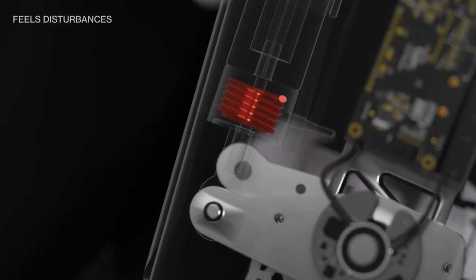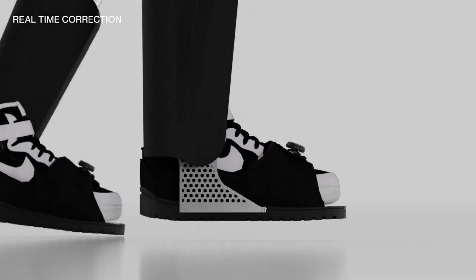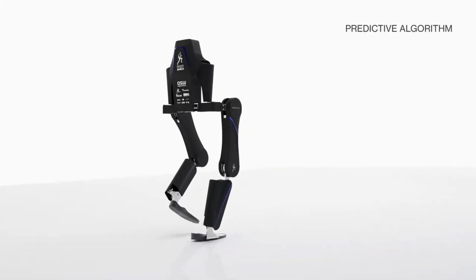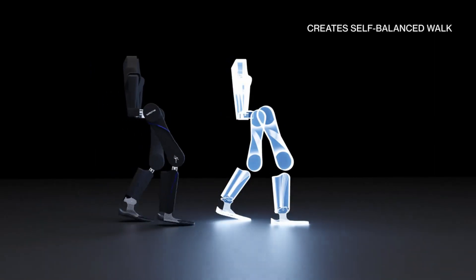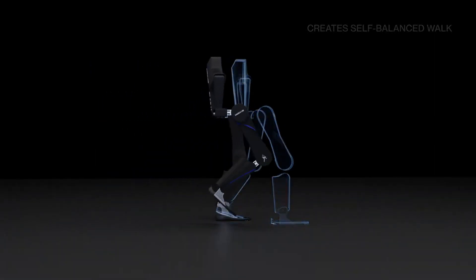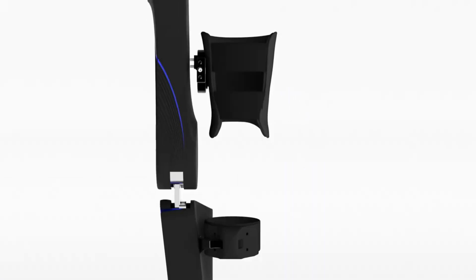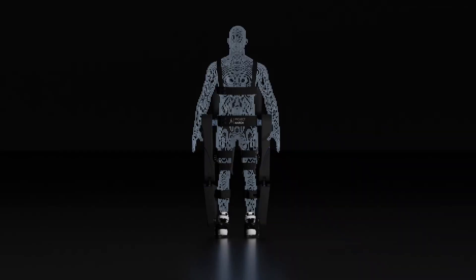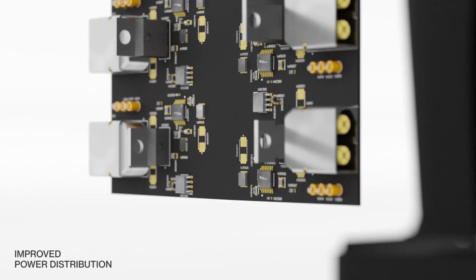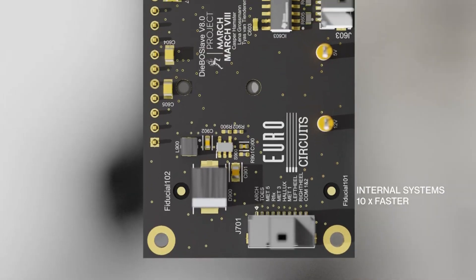The March 8 uses special sensors such as a depth camera and pressure sole to collect data about the environment and measure how balanced the exoskeleton is. They also use a control method called model predictive control to predict and adjust the exoskeleton's movements, which helps keep it balanced. The March 8 has improved joints and fixtures that provide more support and make the exoskeleton feel like an extension of the pilot's body.